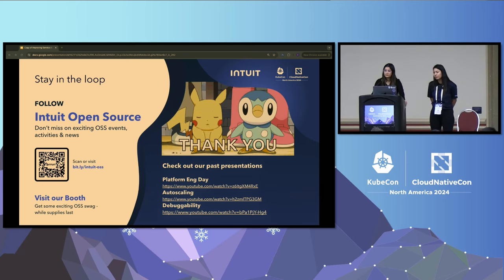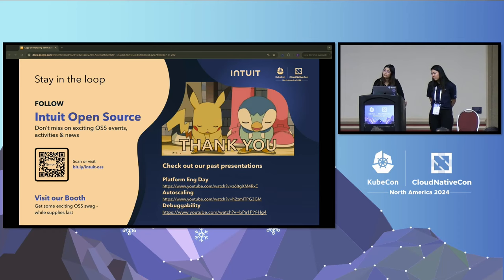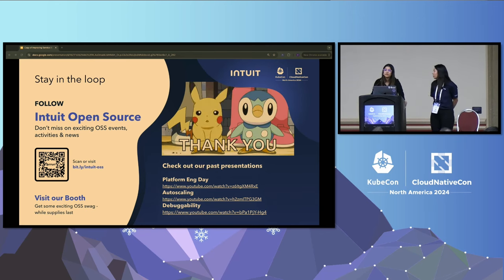Another question was whether we've looked into applying similar techniques to batch-like workloads for right-sizing jobs. We haven't done that yet — it's part of our roadmap, but we have yet to implement it.